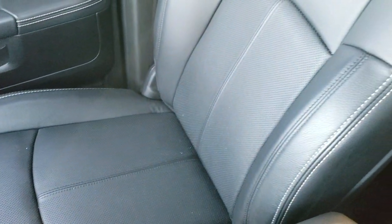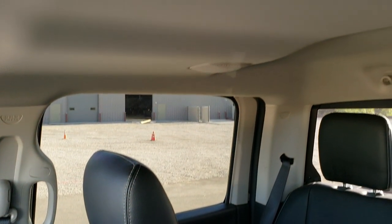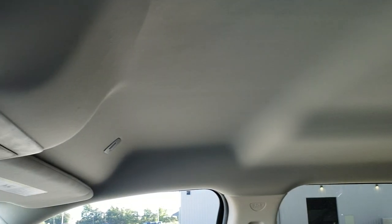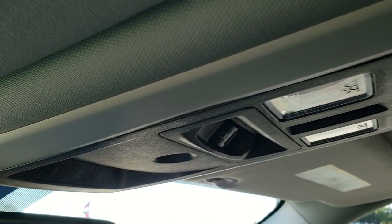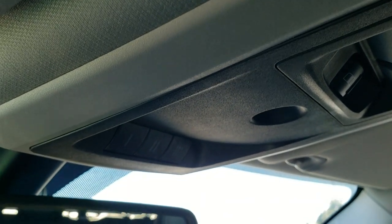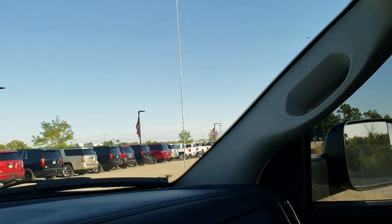The passenger side seat and floor mat are in excellent condition. This truck has never been smoked in and smells absolutely perfect inside. There are speakers in the ceiling, and the headliner is in really, really nice shape. Up here you've got map lights, a power sliding rear window, HomeLink buttons for your garage door and security systems, and lane assist and SOS buttons in the rear view mirror.